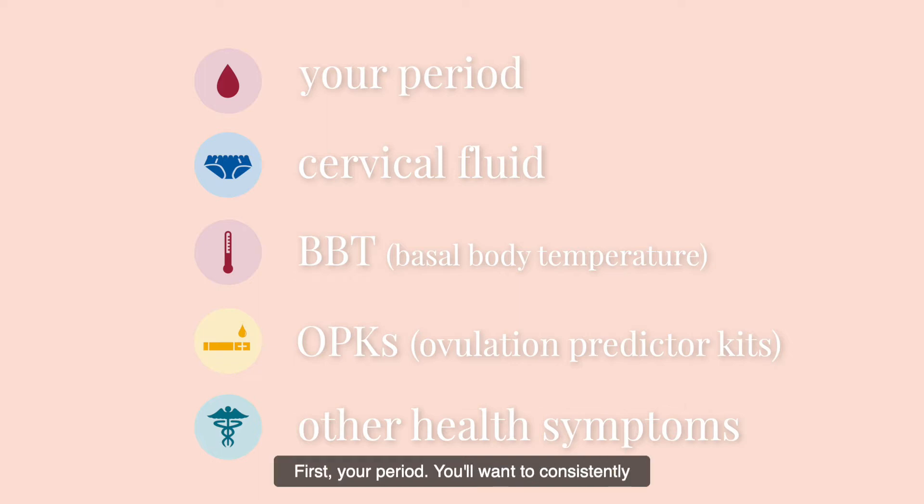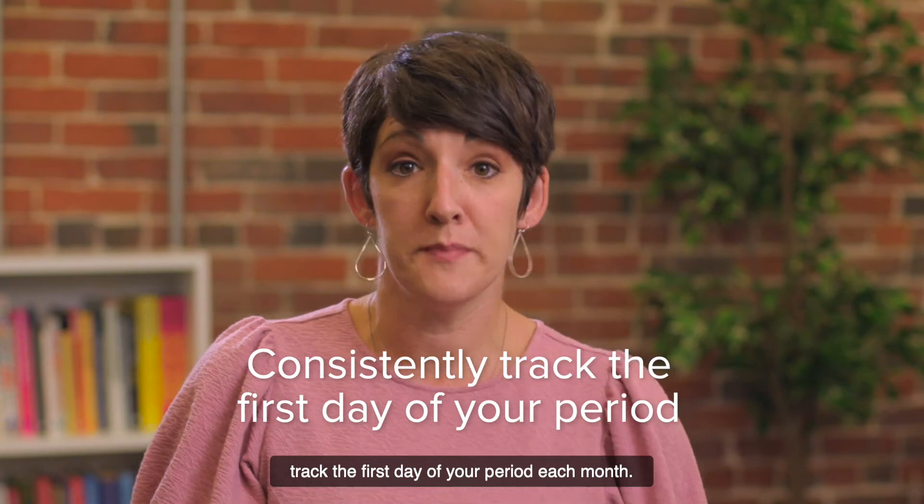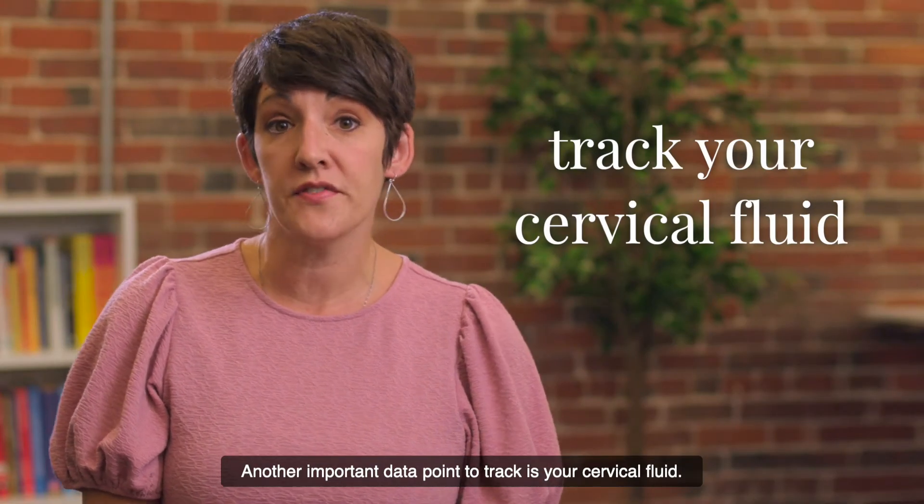First, your period. You'll want to consistently track the first day of your period each month. Another important data point to track is your cervical fluid.